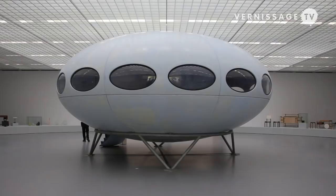What you see behind me is the Futuro, and this is the prototype for the Futuro. It was built in 1968 as a vacation home for holidays — a mobile home.